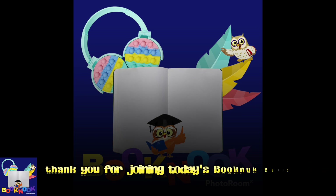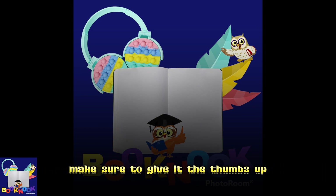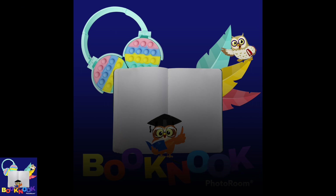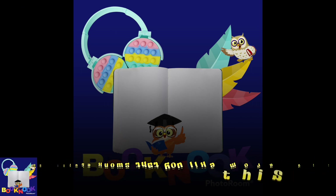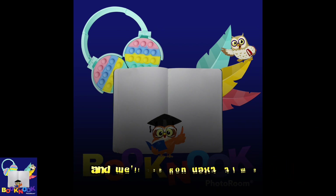Thank you for joining today's Book Nook Audio. If you enjoyed this video, make sure to give it the thumbs up and share it with a friend. Don't forget to like and subscribe so YouTube knows that you like more videos like this. Thanks for joining along and we'll see you next time.